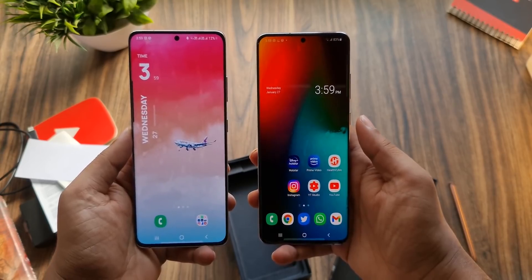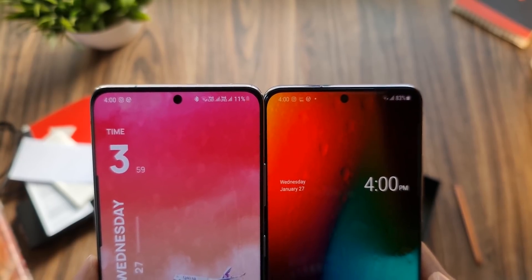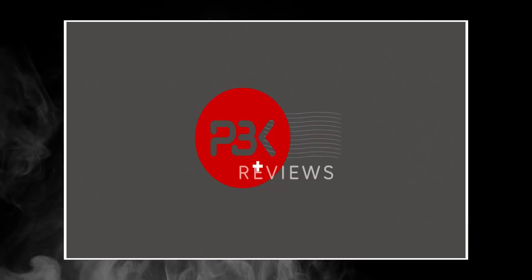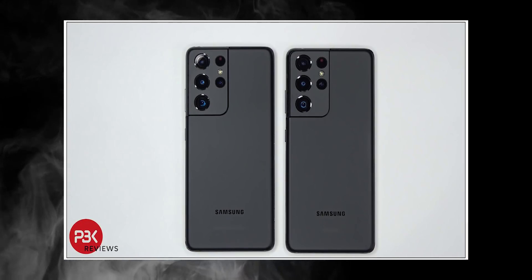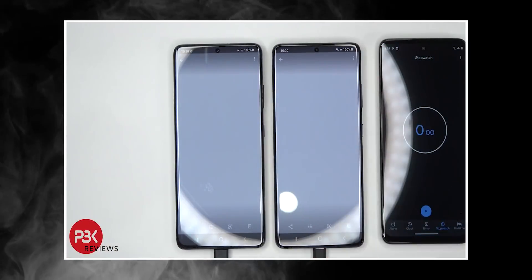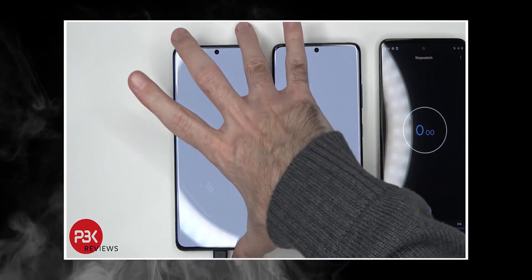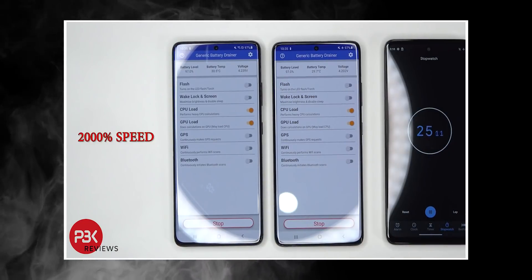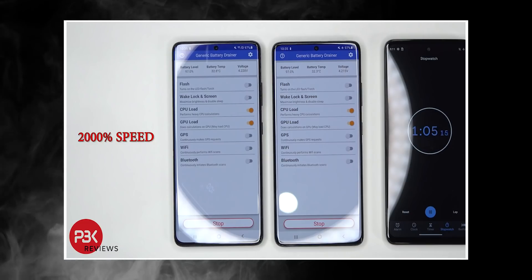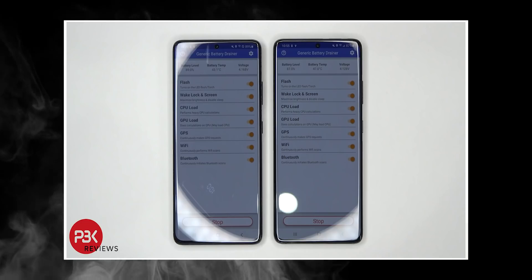But thankfully with the S21 Ultra, the tables have turned — the Exynos is finally outperforming the Snapdragon in the battery test as well. PBK Reviews did a rigorous battery test between the Exynos and Snapdragon variants of the S21 Ultra. It lasted 30 minutes where both phones had their display brightness cranked all the way up to max. They also turned off adaptive brightness and other battery-saving functionalities, and the test included stress tests and performance tests.